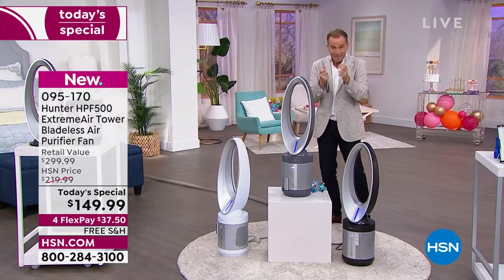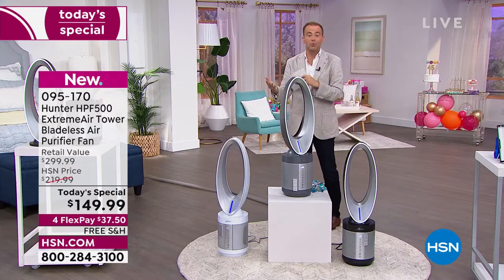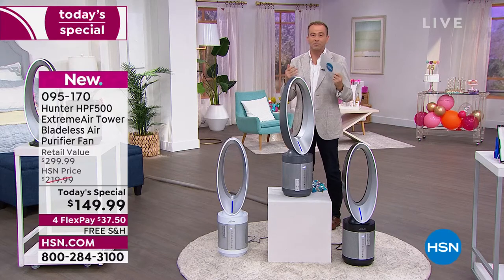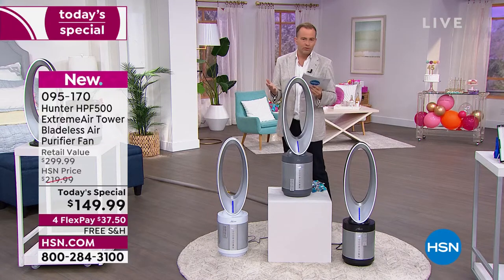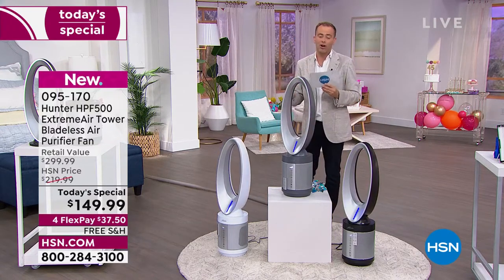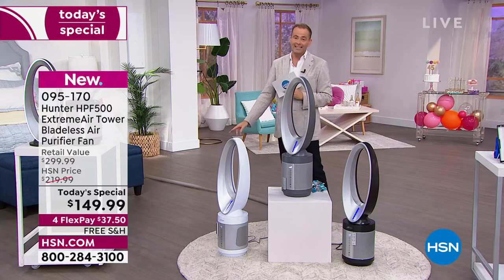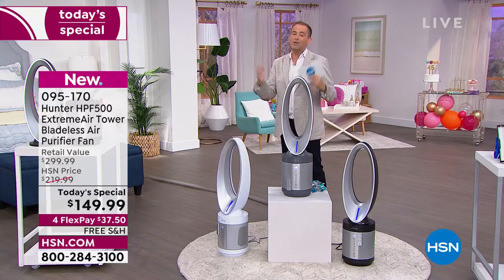If you want to get the biggest deal, this is it. On Hunter's website they're at $349. Our price is $300, but today we're at $149.99 — so we're 50% off our price and even more off other retailers' prices.